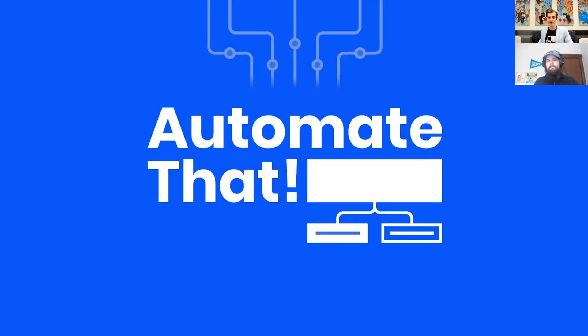Now it is time for the segment of Growth Decoded, where we show you how to automate that. I am joined now with the marketplace manager, Maven magician himself, Cody Lindley. Cody, how are you doing? I'm doing great, Ernie. How are you doing today?